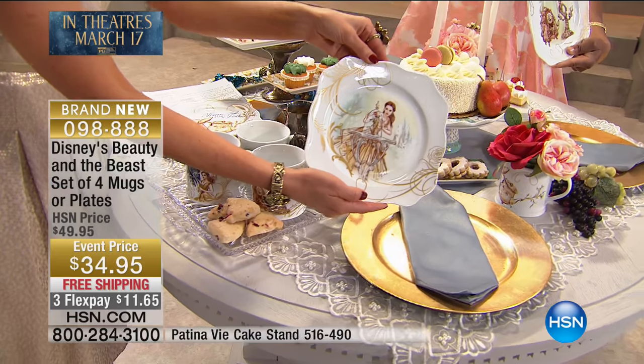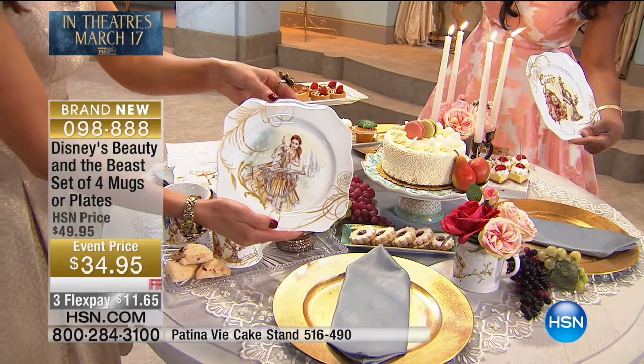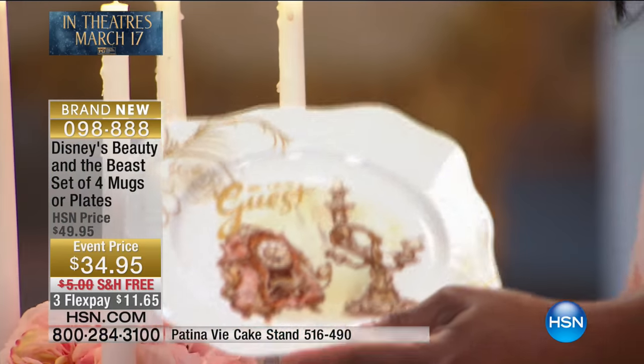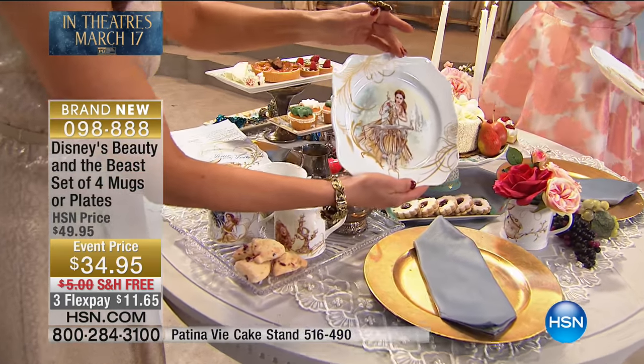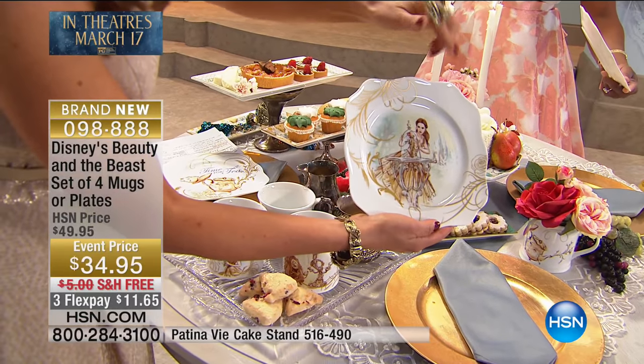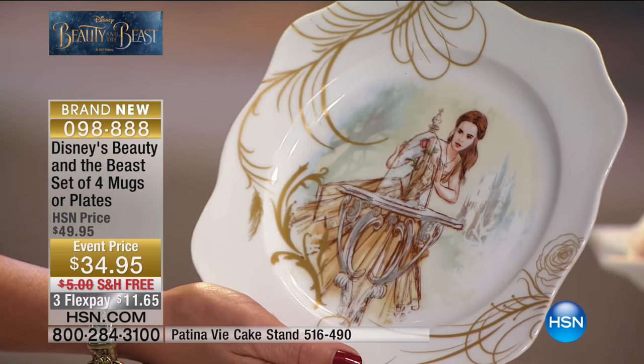'Be our guest' — can you see? A little bit more bronze is shown on this one. And what is the image on yours there, Sarah? Oh, I have Belle with the rose. Look at this — this is a perfect rendition of Emma Watson, who stars in Disney's Beauty and the Beast.